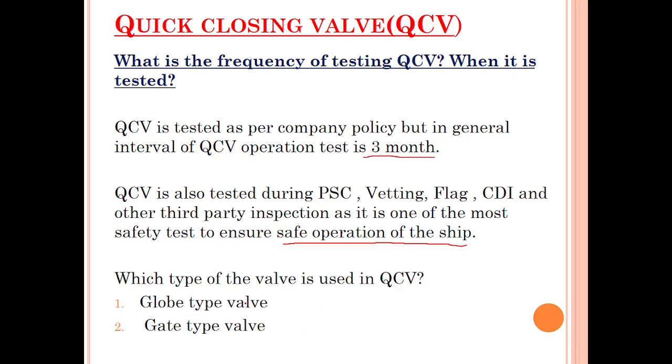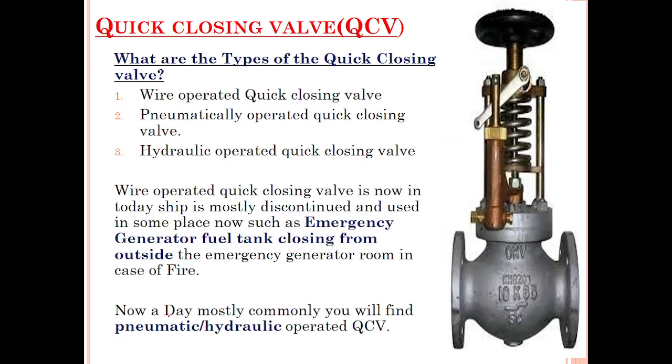What are the types of quick closing valve? In terms of valve type there is globe type and gate type. In terms of actuation, there are three types: wire-operated, pneumatic, and hydraulic. Mostly, pneumatic-operated quick closing valves are used.